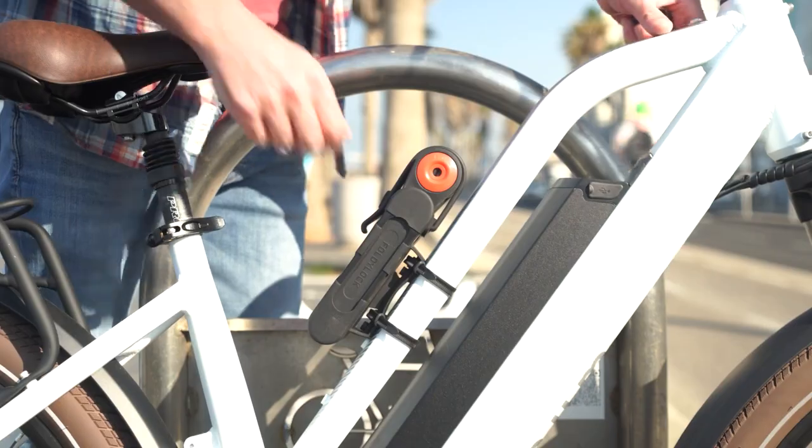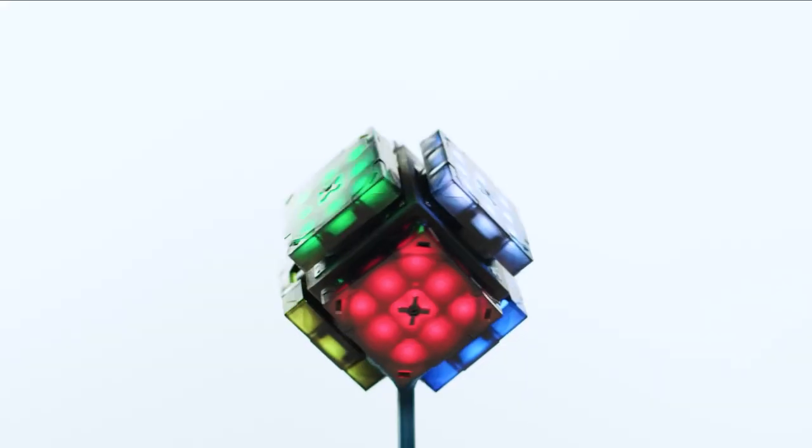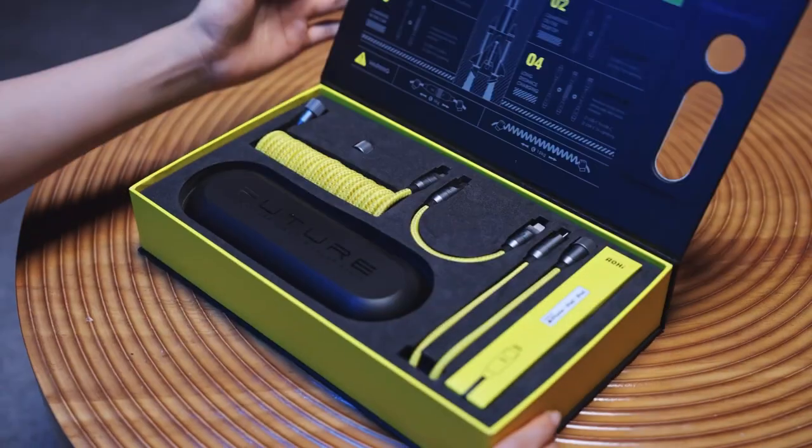Hey guys, it's time for another round of some coolest gadgets on Amazon. So buckle up, let's get started.